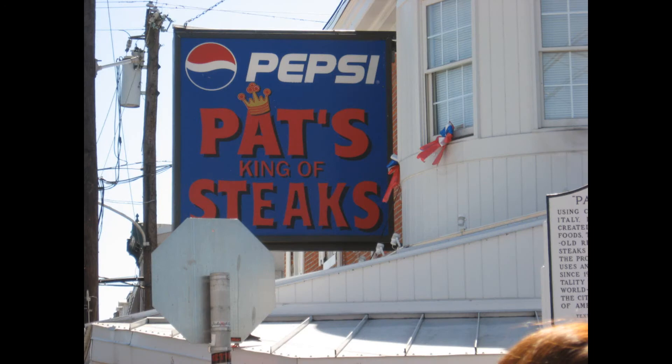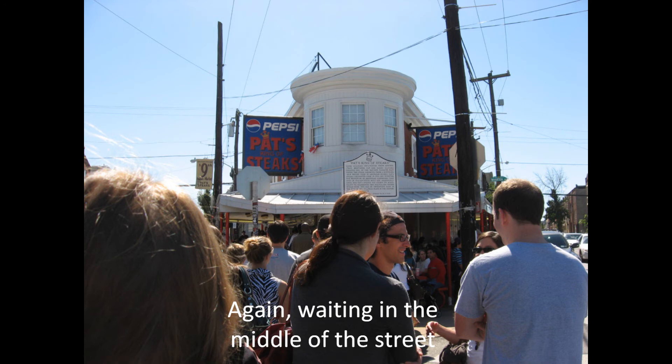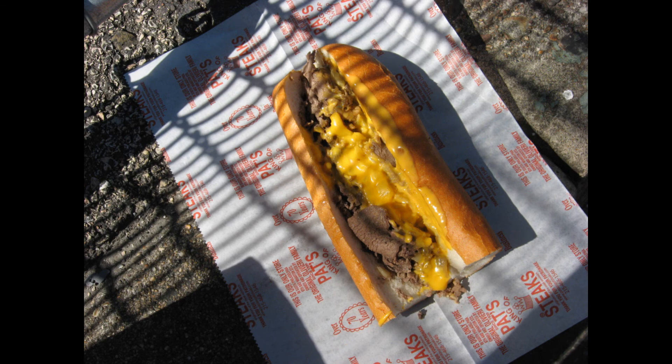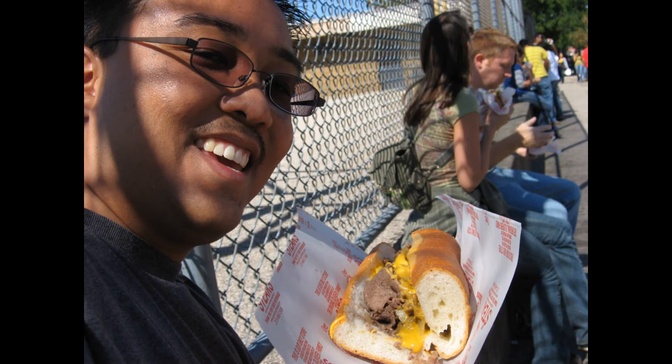Then I went across the street — they're on kitty corners from each other, essentially facing each other — to Pat's, where I had the same thing. At that place I ordered it Wit-Wiz, because they have it reversed: you ask for the onions first, with or without, and then they ask for the cheese. You can see the cheese whiz obviously on top.